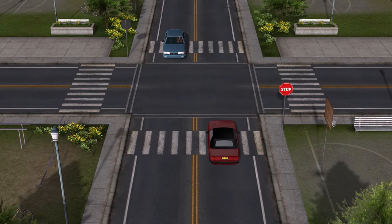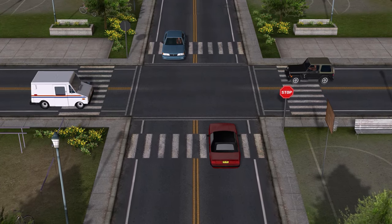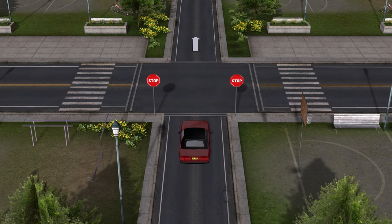At a two-way stop, we and the vehicle coming from in front have a stop if we're on a two-way street, but the vehicles coming from the sides don't have one. If we're on a one-way street, only we have a stop, since there won't be any vehicles coming from in front. I'll still be referring to both these situations as a two-way stop, because it's more or less the same principle.